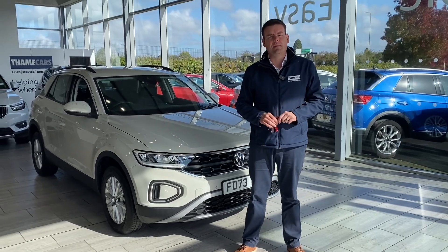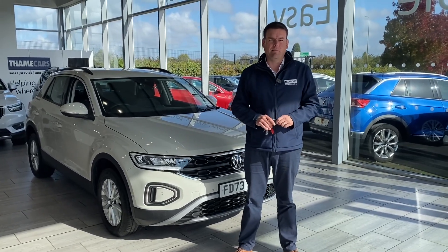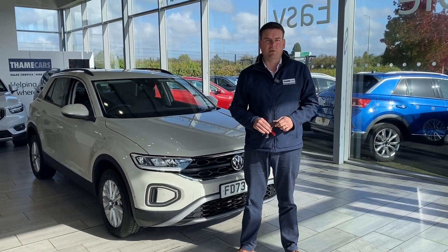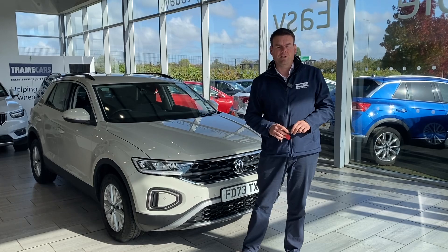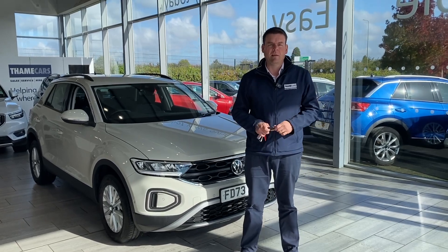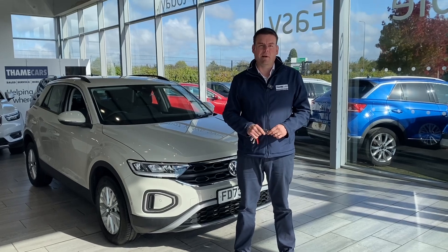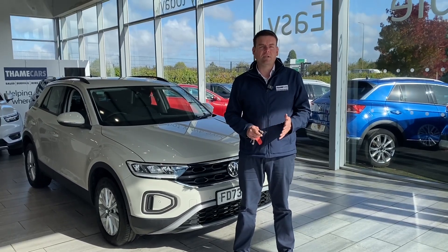First, how can we help you here at Thame Cars? Please have a look at our reviews — we're five-star rated on Trustpilot and highly rated by AutoTrader too. We're the place to come for a pressure-free car buying experience. All of our cars come fully prepared, ready to drive away, with two keys and the remainder of the manufacturer's warranty.